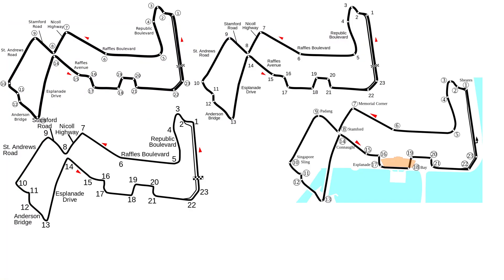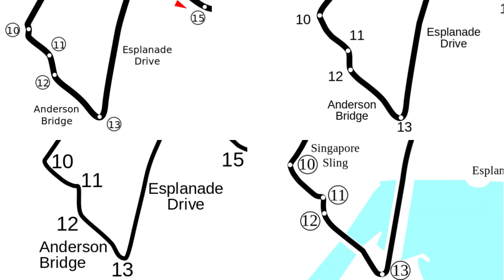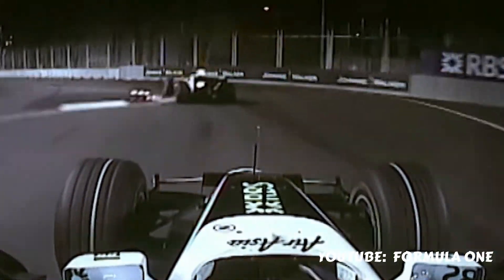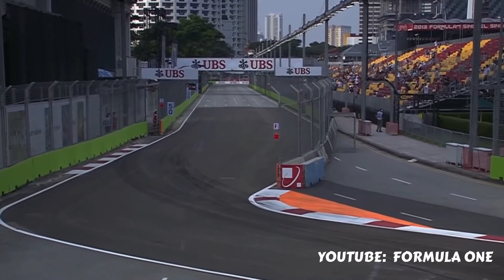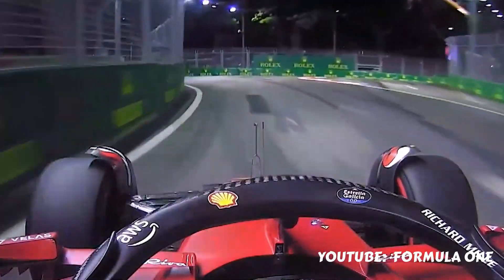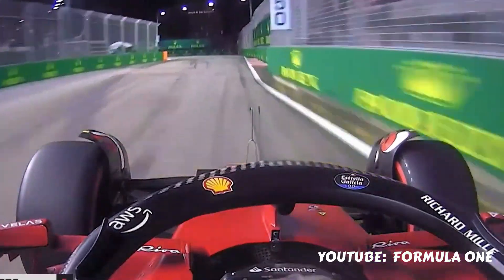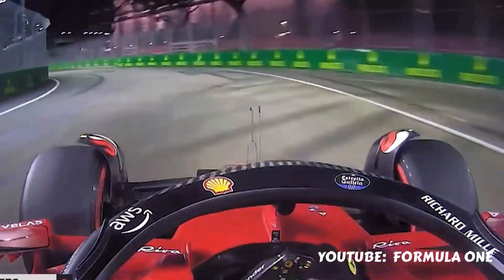The Marina Bay Street Circuit has seen a few layout changes before, more or less centred around the turns 10, 11, and 12 area. Turn 10 in the first few years of the circuit was the infamous Singapore Sling, which was removed ahead of 2013. Turn 10 may still be called the Singapore Sling, but the chicane is no longer there — since 2013 it's been a mid to quickish left-hander.